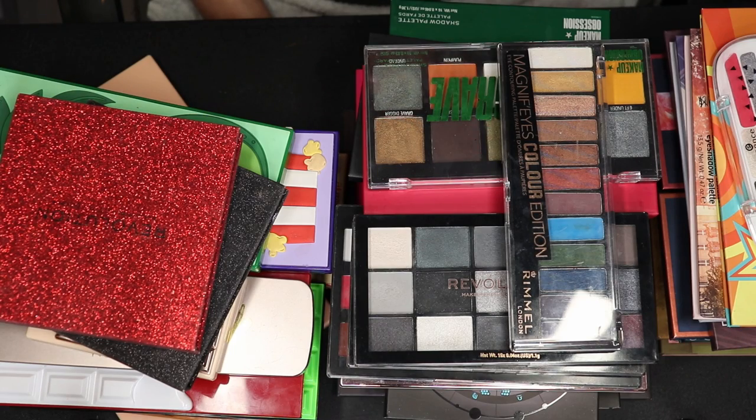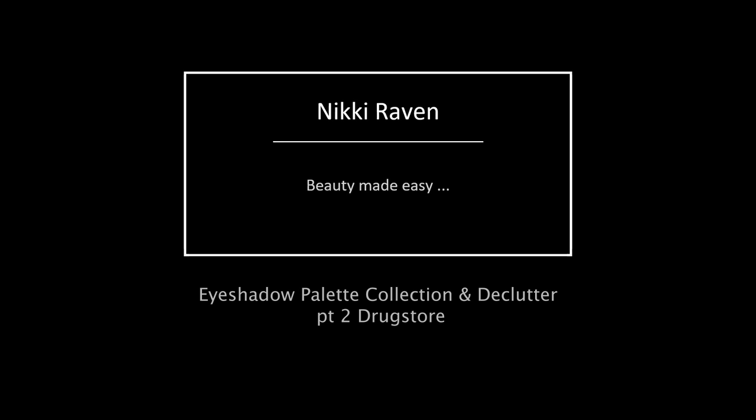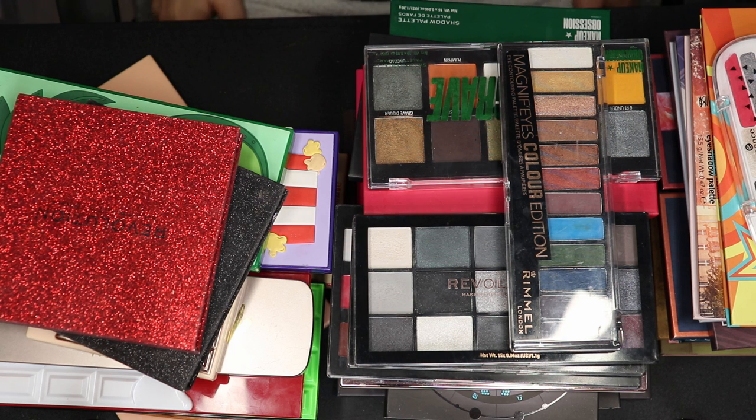To be on the safe side, grab a drink, grab a snack, put your feet up because I tend to ramble. Well, hello my beauties and welcome to my channel. Guess what we are doing today? Another eyeshadow palette collection and declutter, and today I am working with my drugstore palettes and Makeup Revolution. These usually are longer videos, just so you know — you have been warned. So let's just get into it.